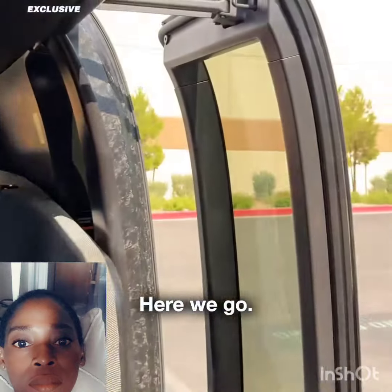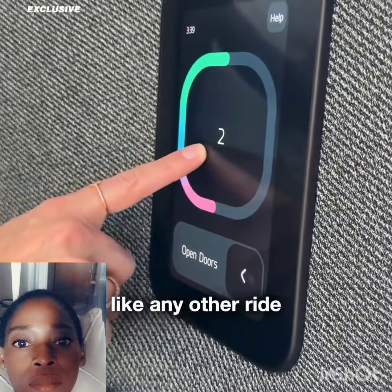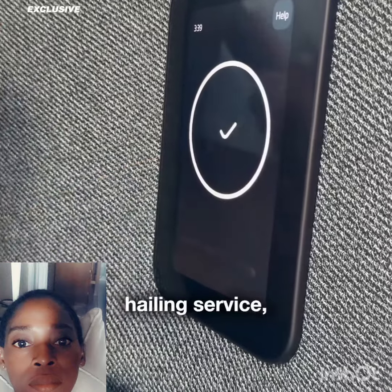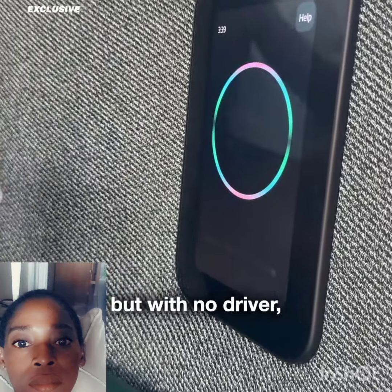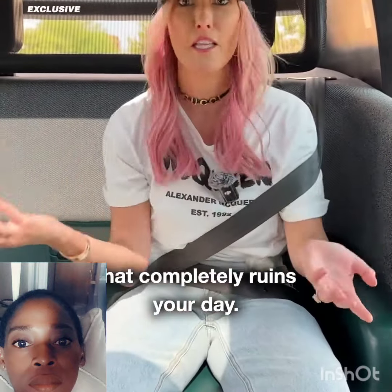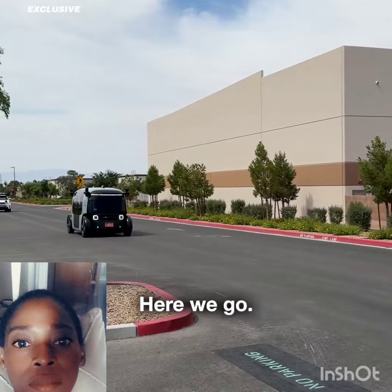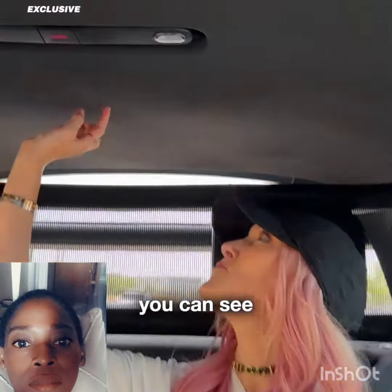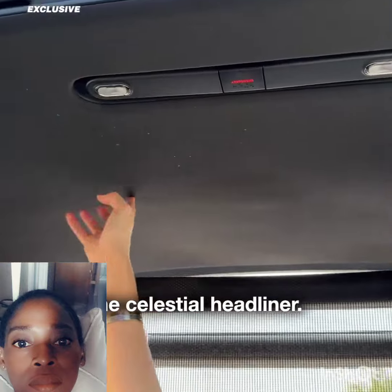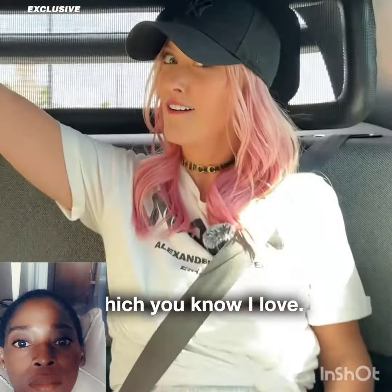Here we go. So this is just like any other ride-hailing service, but with no driver — which means you don't have to put up with some angry driver in the front that completely ruins your day. Now up here, you can see this is called the Celestial Headliner. You've got lights in the roof, which you know I love.